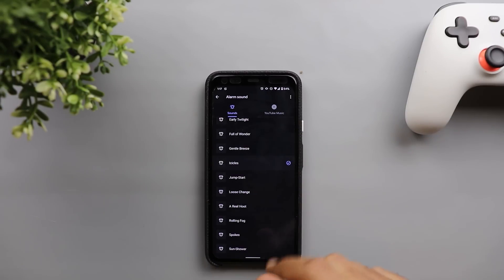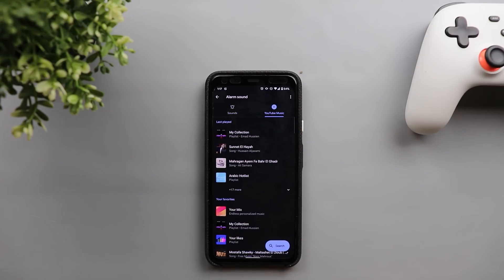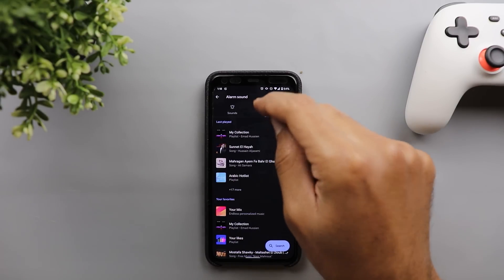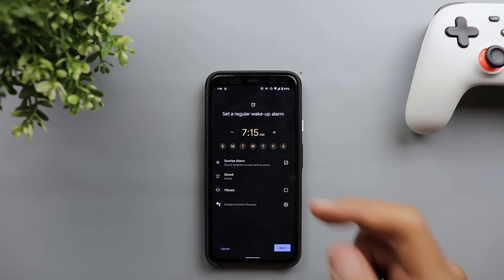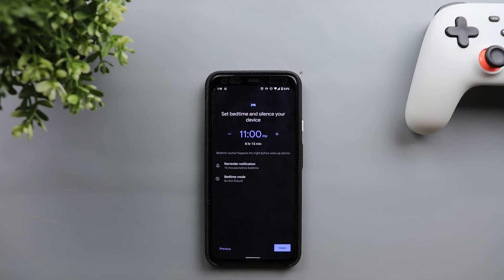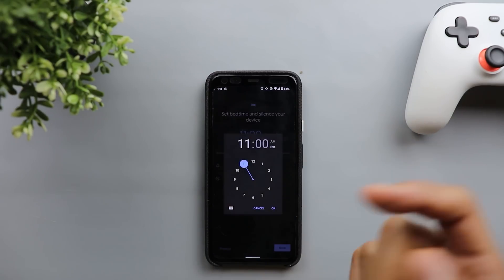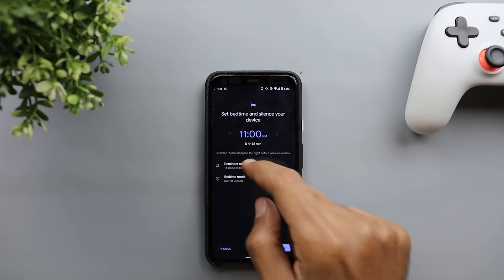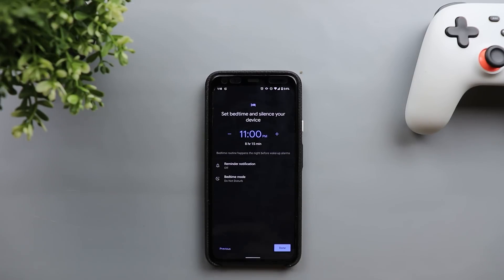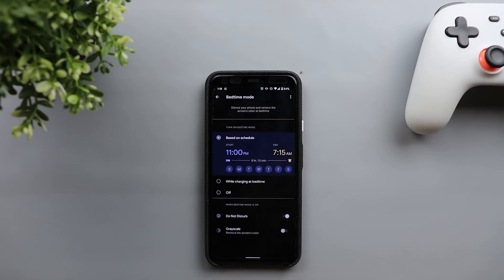Under sounds, you can choose normal sounds or go to the YouTube Music tab and choose any song from your library. If you have Spotify, you'll get a third tab to choose your songs from. You also have a vibrate option to turn on or off, and you can add the whole alarm to your Google Assistant routine. Tapping Next will ask for your bedtime — when you're going to sleep — and you can set a reminder 15, 30, or 45 minutes or one hour before bedtime, or turn it off entirely.